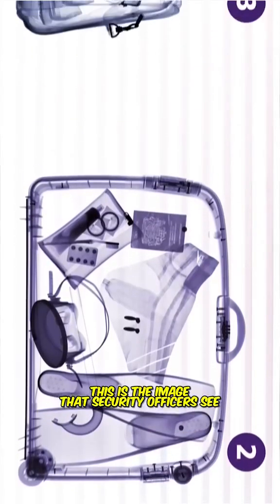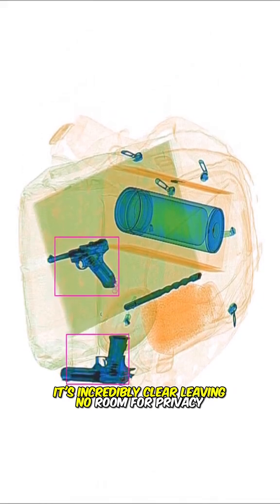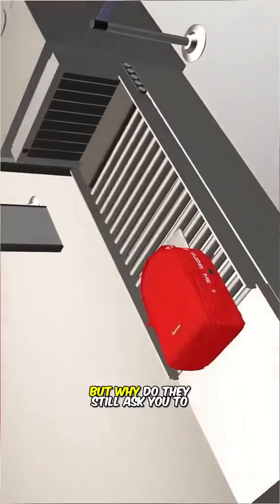This is the image that security officers see when they scan your luggage. It's incredibly clear, leaving no room for privacy. But why do they still ask you to take out your laptop during security checks?